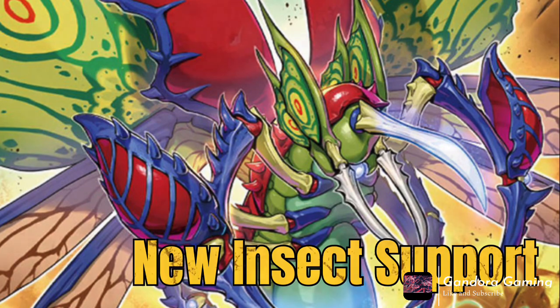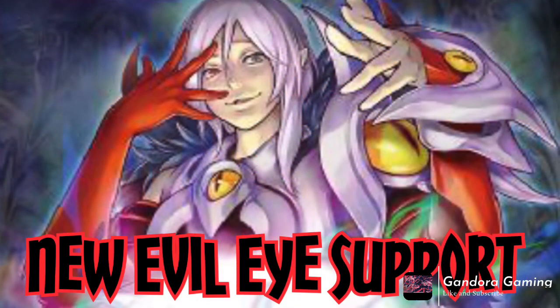New Evil Eye support got revealed alongside Generaider cards, and Evil Eye cards are insanely good. They're not meta-breaking, but they definitely move Evil Eye up a couple of ranks. I honestly thought they forgot about Evil Eye — they've been focusing so much on Infinite Track and other archetypes — so I assumed Evil Eye wasn't going to get anything, but here we are. The game proved me wrong.